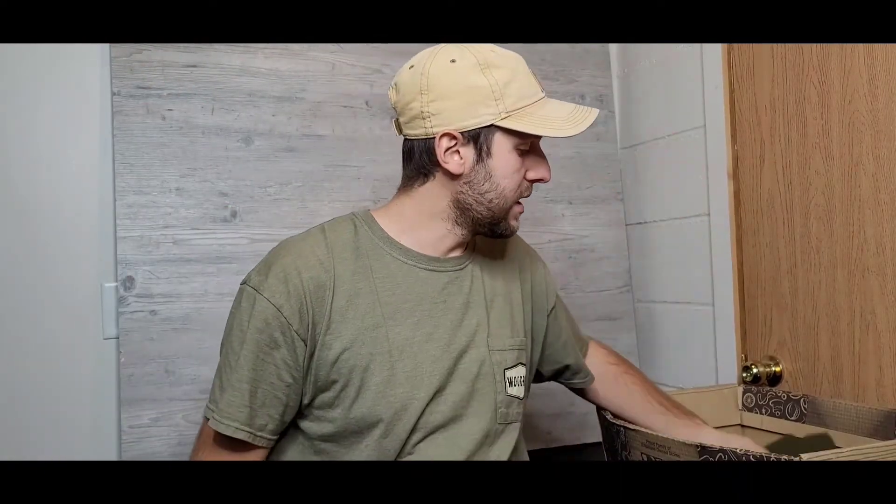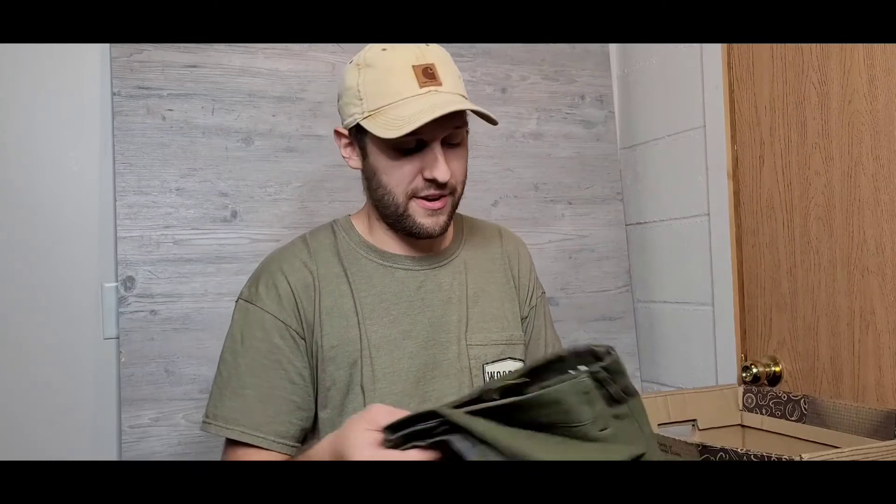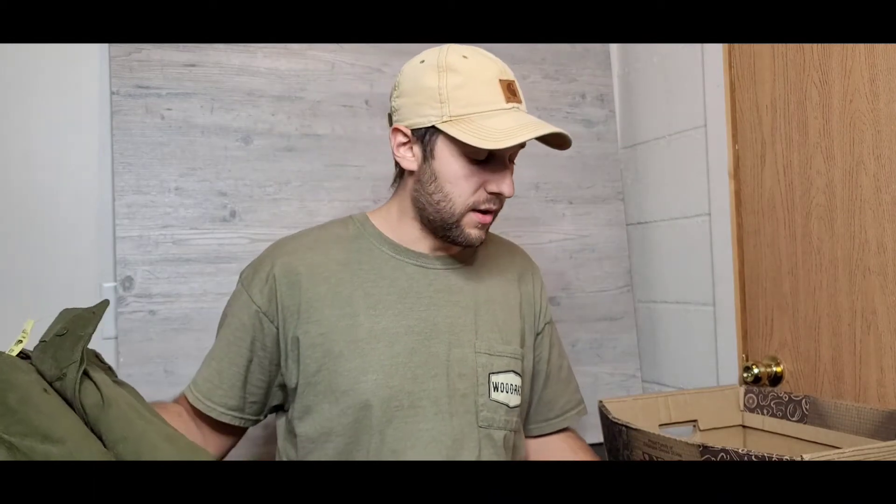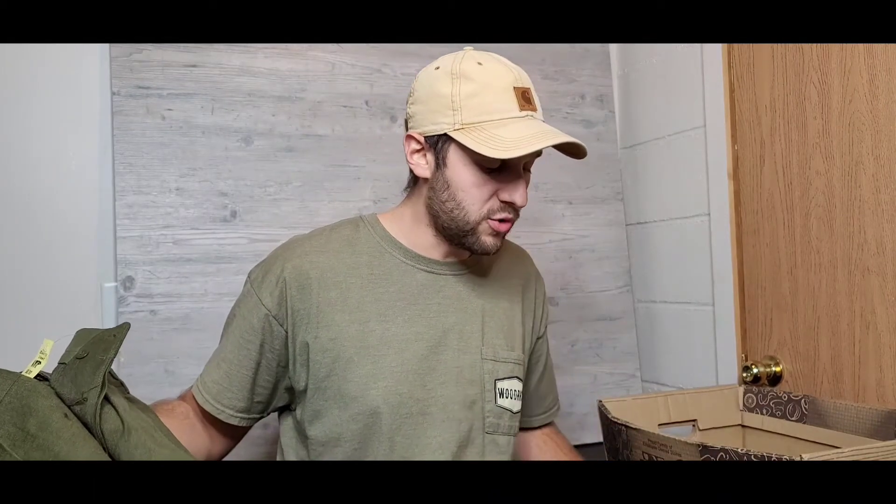The last item is another pair of woolen pants — eight dollars, same place as the other pair. These are military-issued and basically brand new. They still have decades of wear left in them. Wool pants are so practical; everybody should own a pair no matter where you live — you'll use them way more than you think.